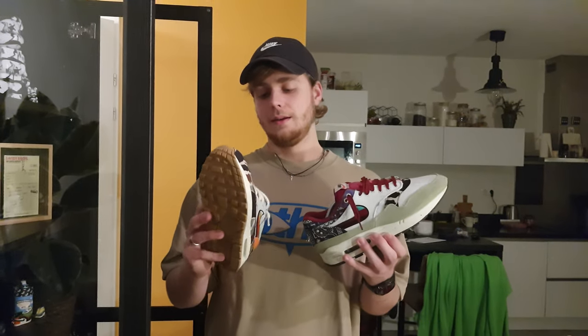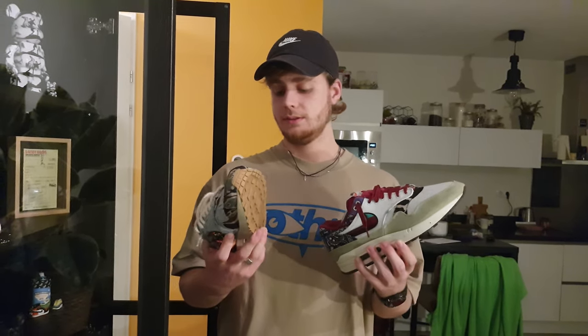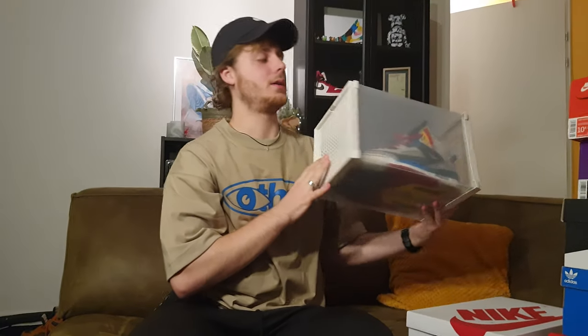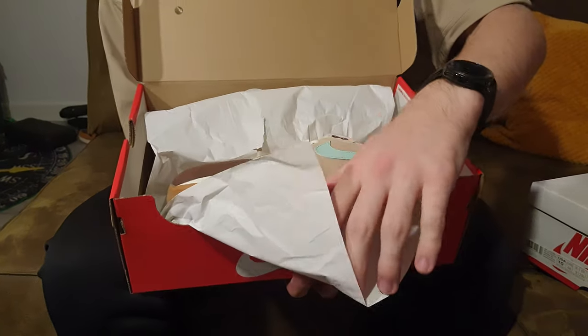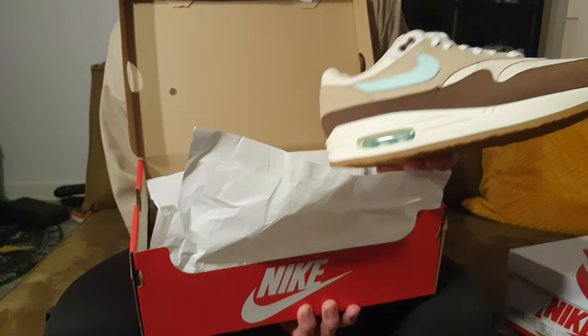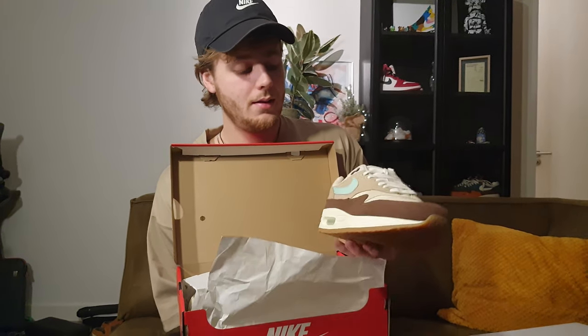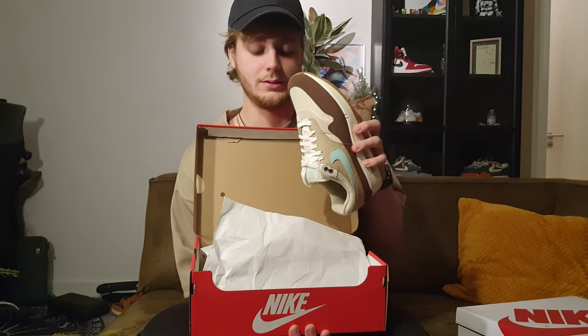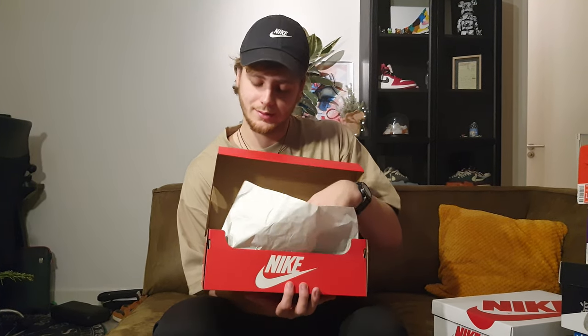I'm back on the couch and I've brought six boxes with me, plus a sneaker box, and there are about three more pairs around the corner. We're first going to start with one of the latest pairs — the Air Max 1 Crab. I still like them and they are for sure staying in my collection, but I'm just waiting for the right moment to wear them.